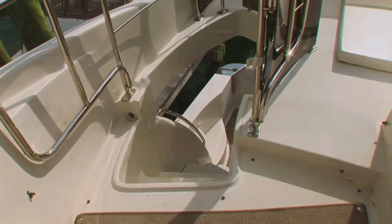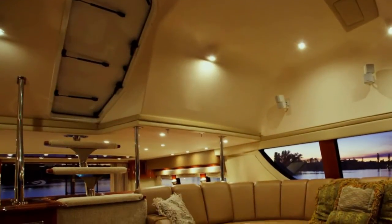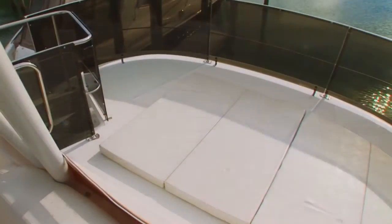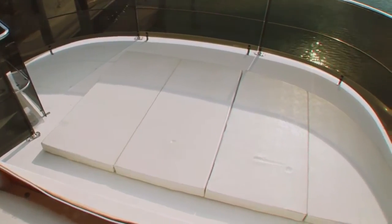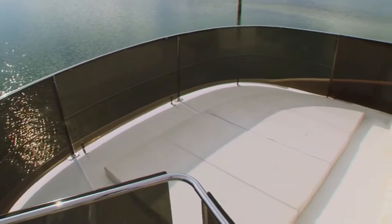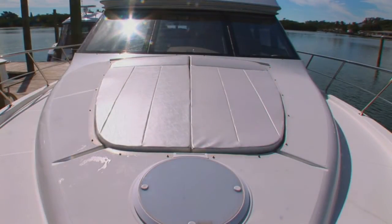In addition to entering from the stairway from the cockpit, there is also a hatch that leads directly to the Sky Lounge inside. Just aft of the enclosure is a large aft bridge extension, complete with sun pad and stainless steel railing. On her foredeck, there is a second large sun pad, complete with canvas cover.